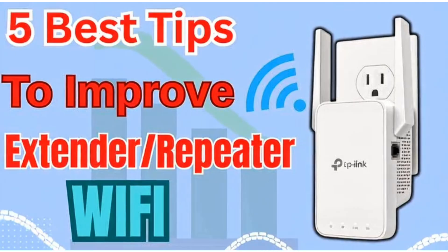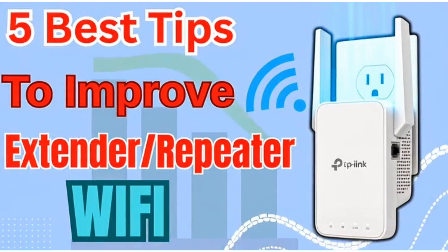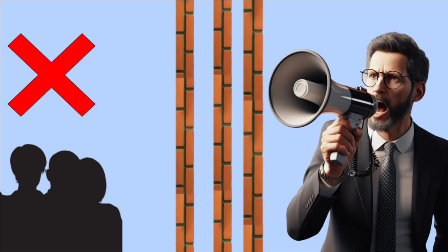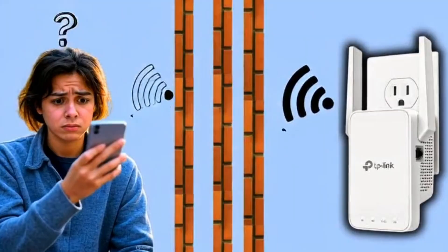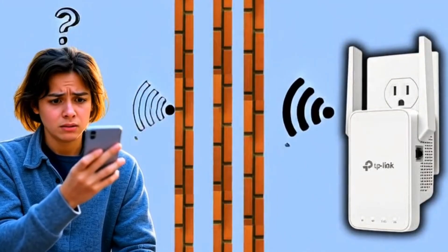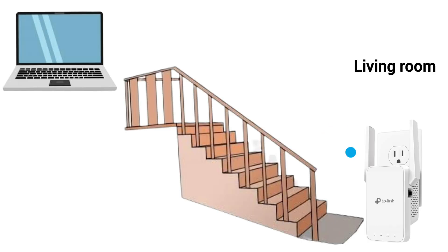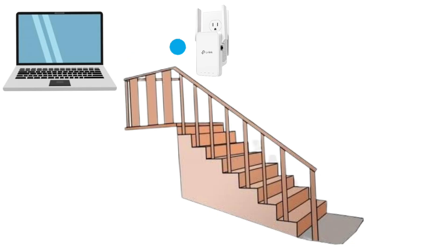So let me share with you all the best 5 tips to increase the wifi coverage and speed of your extender. First, minimize walls and ceilings. Think of wifi like your voice. If you shout in an open room, everyone can hear you clearly. But if you shout through 3 walls, your voice gets muffled. The same happens with wifi signals. If your extender is in the living room and your laptop is upstairs behind 2 walls, then your signal could drop by 50% or even more. So moving the extender closer to the staircase where there are fewer barriers can instantly boost performance.